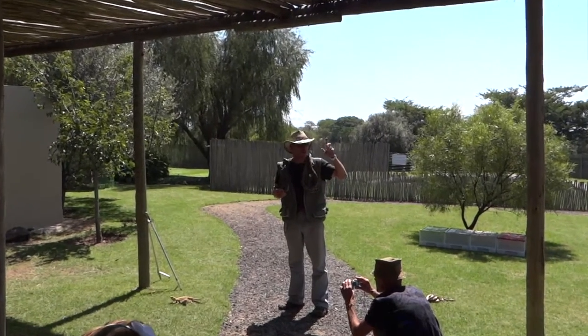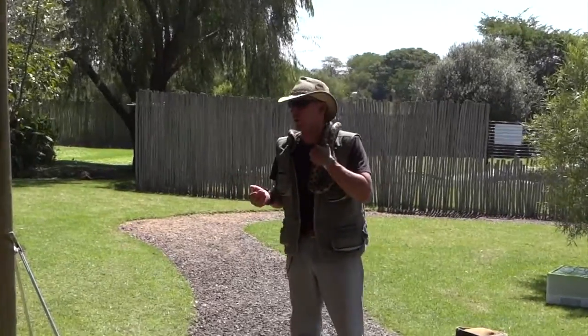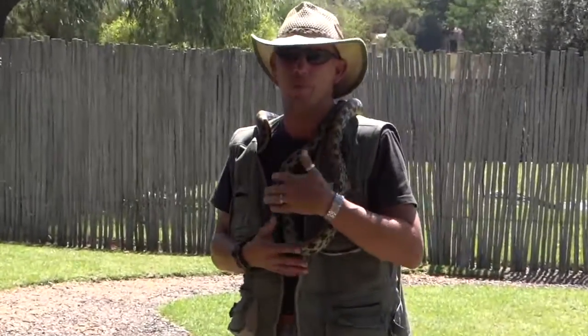If you have any questions, please just raise your hand and ask. I'm going to do this show in two parts. First, I'm going to do some non-venomous snakes and animals that you can handle, and then we'll get to the deadly stuff.